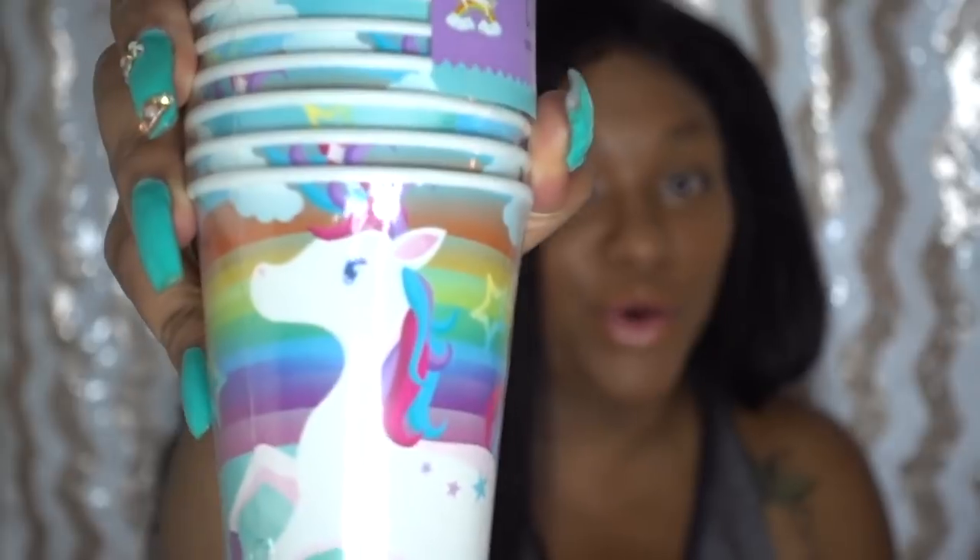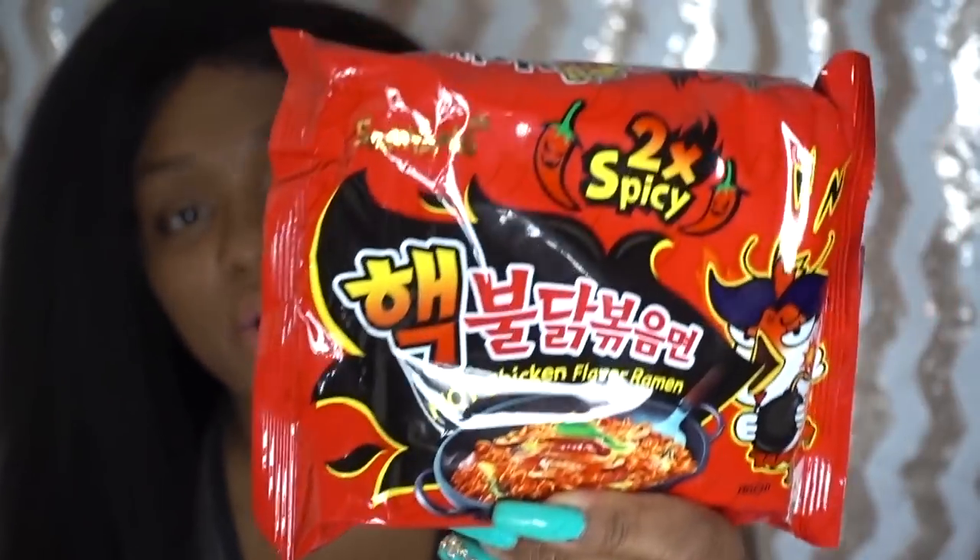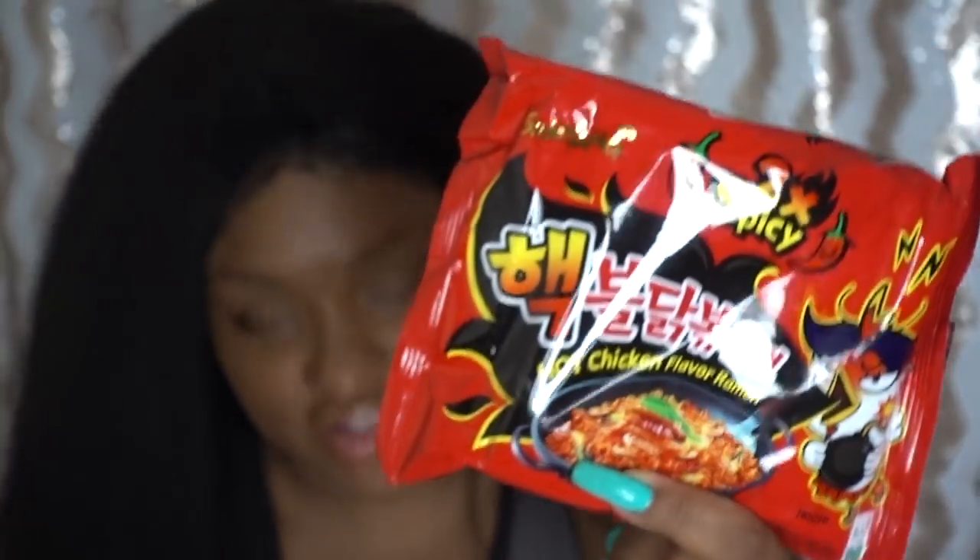Next I got unicorn party cups — it's not a party without them! I also got these for me and hubby: Sam Yang hot chicken flavor ramen noodles. I see people on YouTube doing the spicy noodle challenge and I think it might be with these. They had the regular and the black version so I got both to try whenever we get a chance.